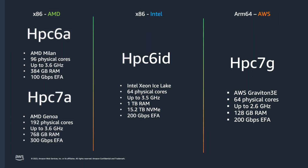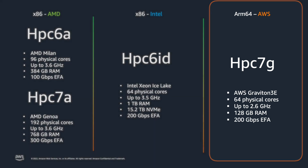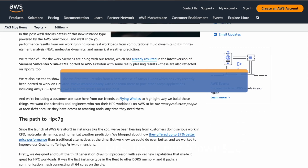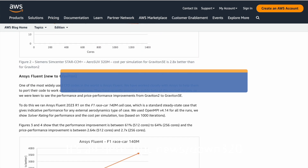Finally, there's the HPC 7g, built around the AWS Graviton 3e — the latest version of our ARM64 architecture CPU that we design and build in-house at AWS. They have 64 physical cores, 128 gigs of RAM, and 200 gigabits of EFA networking. They're single socket machines, so when you run them at scale for MPI workloads, they go toe-to-toe with their x86 cousins. They're designed to use about 40% less energy for the workloads we've tested. The Graviton 3e processors also have a big advantage over their predecessors — they do about 35% more vector work each clock cycle. If you haven't tried Graviton, you should seriously consider it.